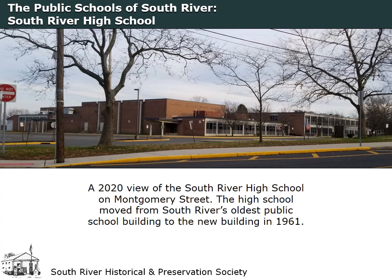The land needed for the construction of a new high school was acquired in 1956, but a little over a year later, the referendum to fund the construction was defeated. It took another two years for the plan to build the new school to be approved and two more years for the construction to be completed. The new South River High School finally opened in September 1961.